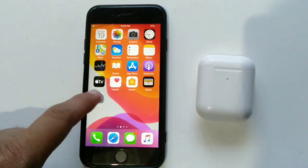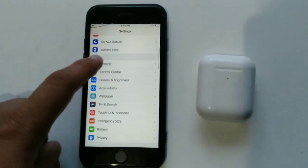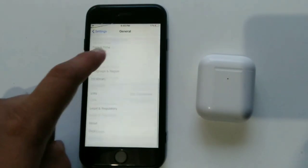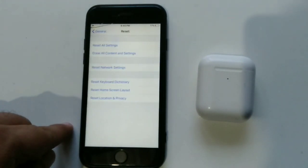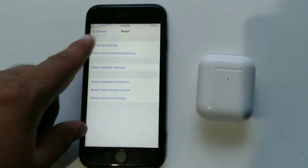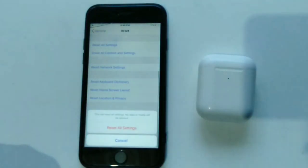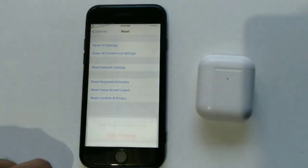Solution number four: reset all settings. Go to the Settings app on your iPhone, then scroll down and tap General. Completely scroll down and tap Reset, then tap 'Reset All Settings' at the top of the page. Enter your iPhone passcode, then tap 'Reset All Settings' to confirm.